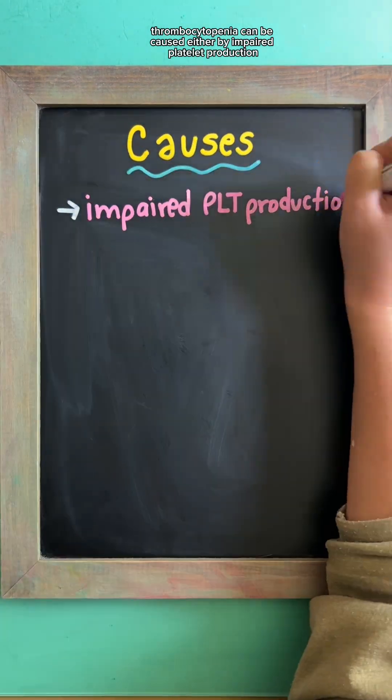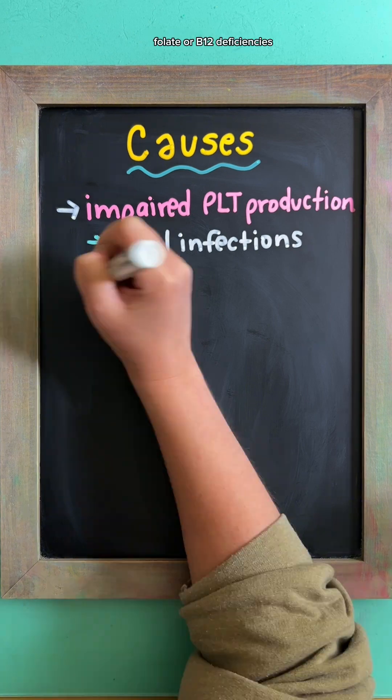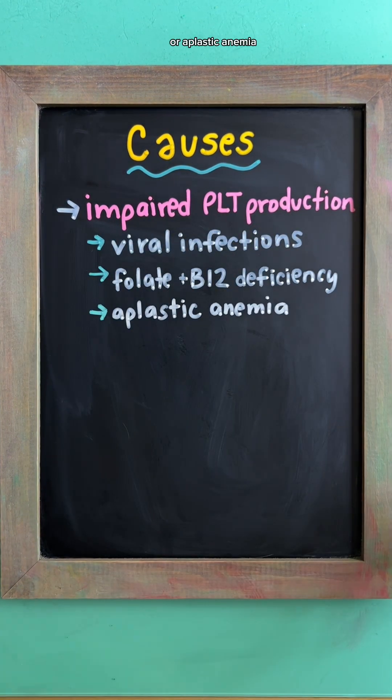Thrombocytopenia can be caused by impaired platelet production, such as a viral infection like HIV or hepatitis, folate or B12 deficiencies, or aplastic anemia where the bone marrow doesn't produce enough red blood cells.